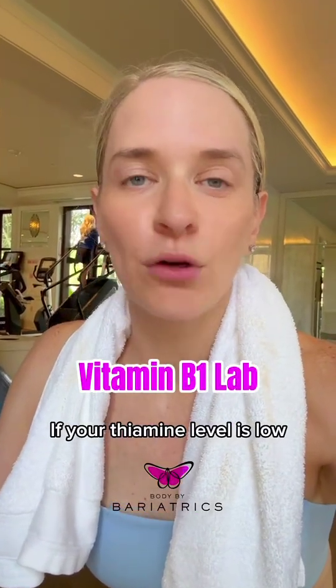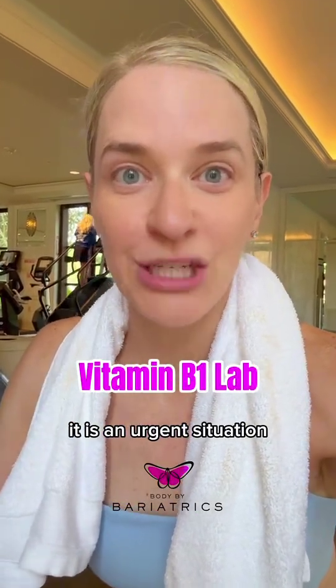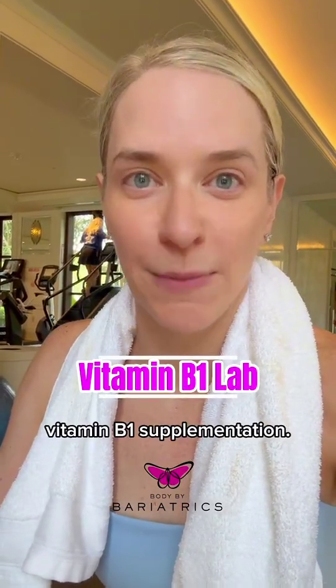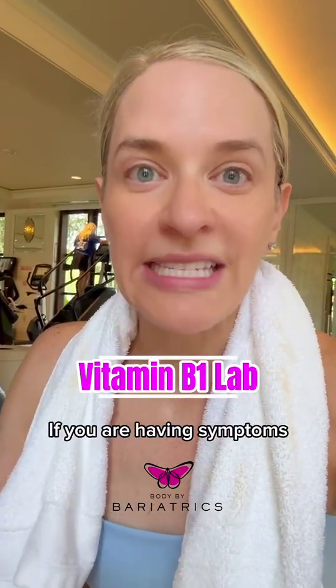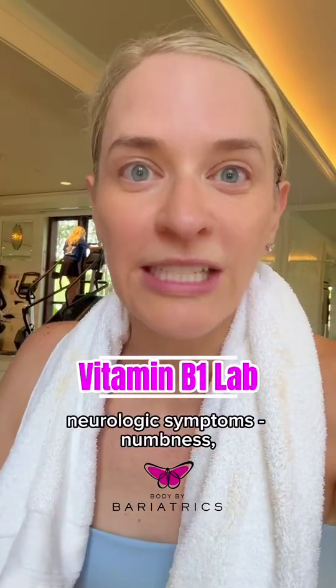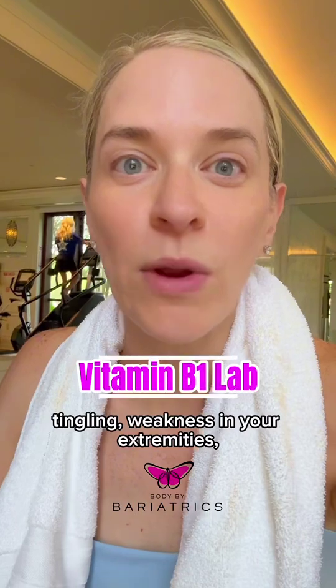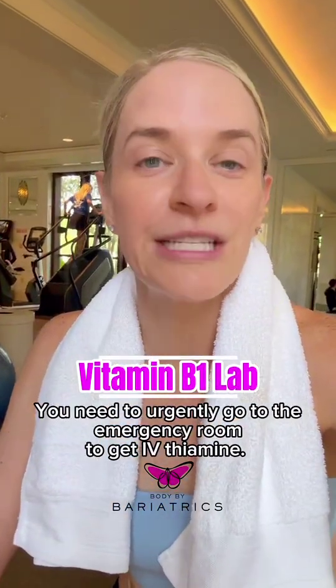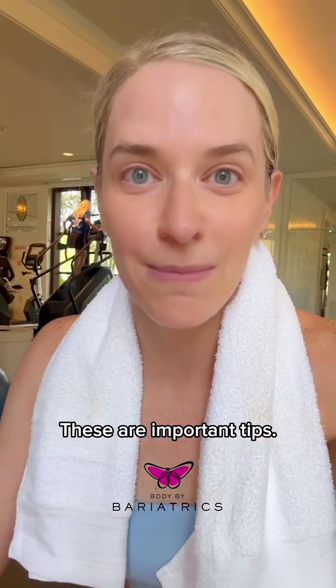Vitamin B1, or thiamine: if your thiamine level is low, it is an urgent situation and you need to get additional vitamin B1 supplementation. If you are having symptoms like refractory nausea and vomiting, neurologic symptoms, numbness, tingling, or weakness in your extremities, it's emergent. You need to urgently go to the emergency room to get IV thiamine.